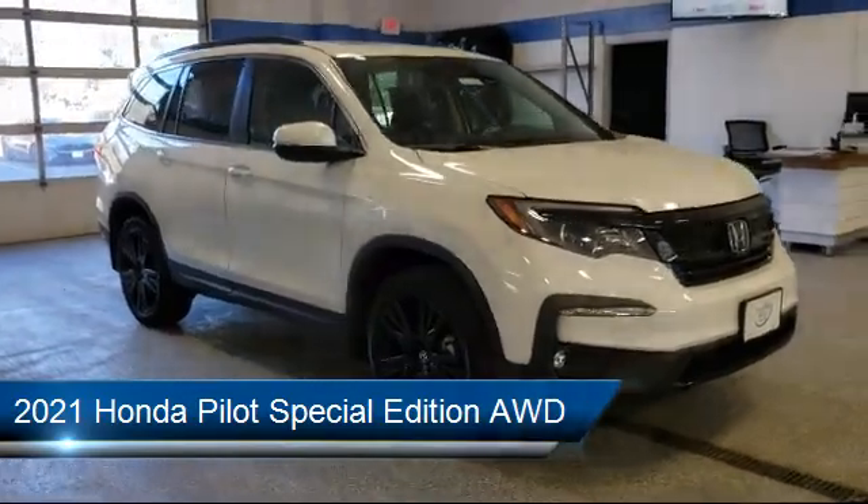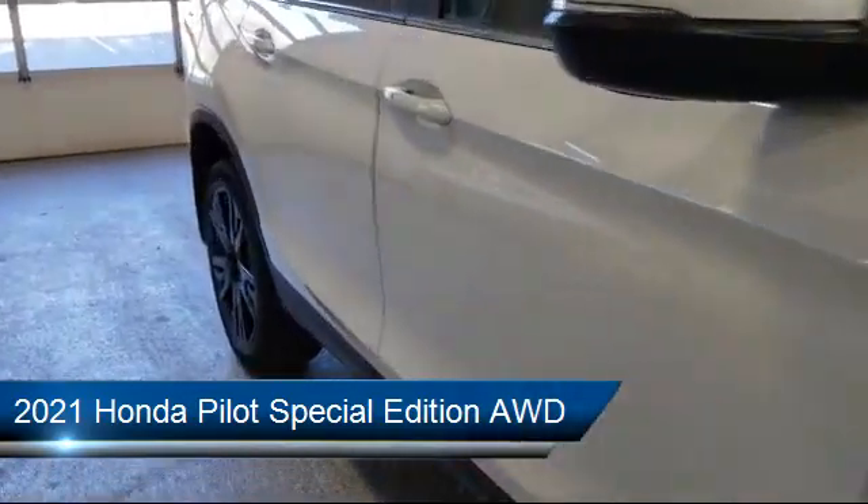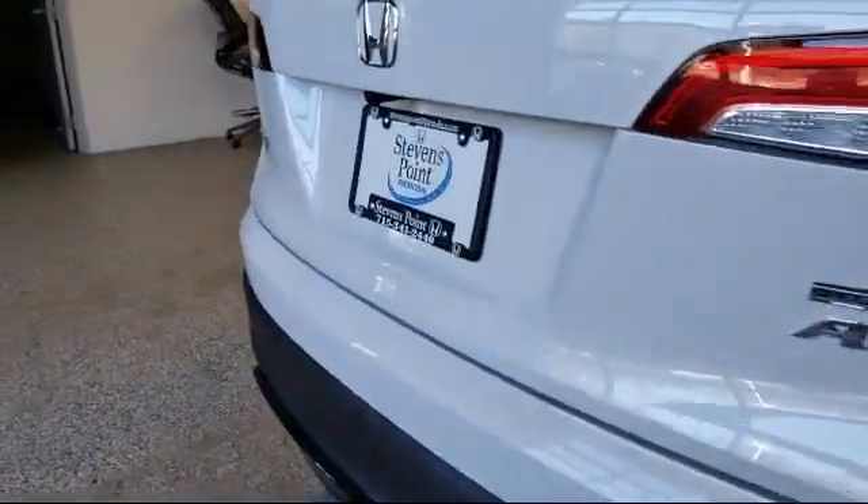It comes equipped with MP3 player, Blind Spot Monitor, Privacy Glass, Bluetooth Smartphone Integration, and Lane Departure Warning.